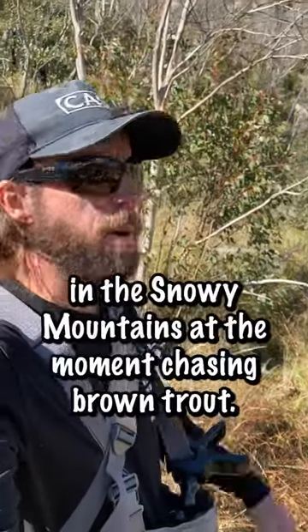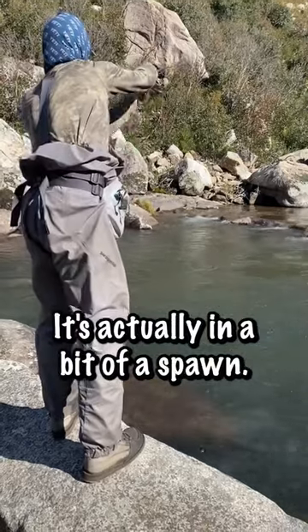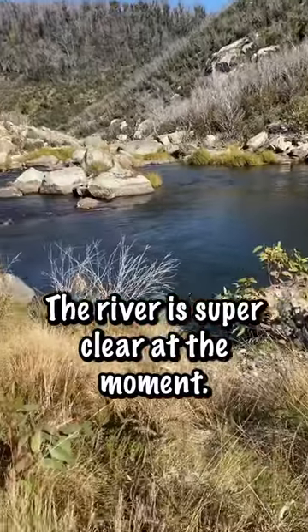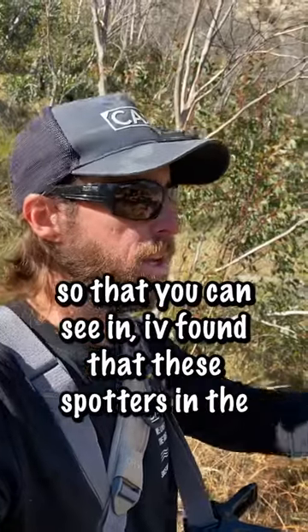G'day, currently up here in the Snowy Mountains. We're chasing brown trout and it's actually in a bit of a spawn, so they're on their spawn run. The river is super clear at the moment. One thing that is very important is your sunglasses so that you can see in.